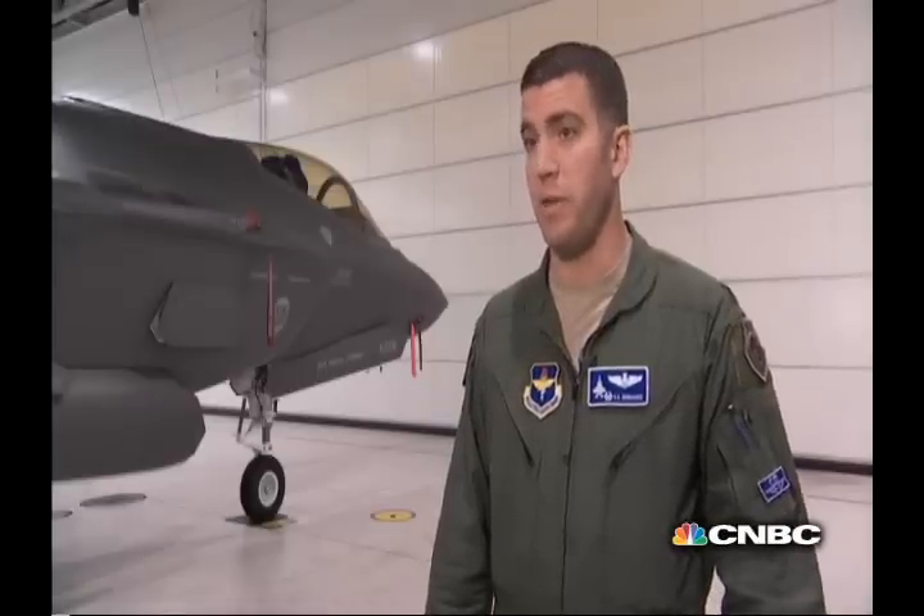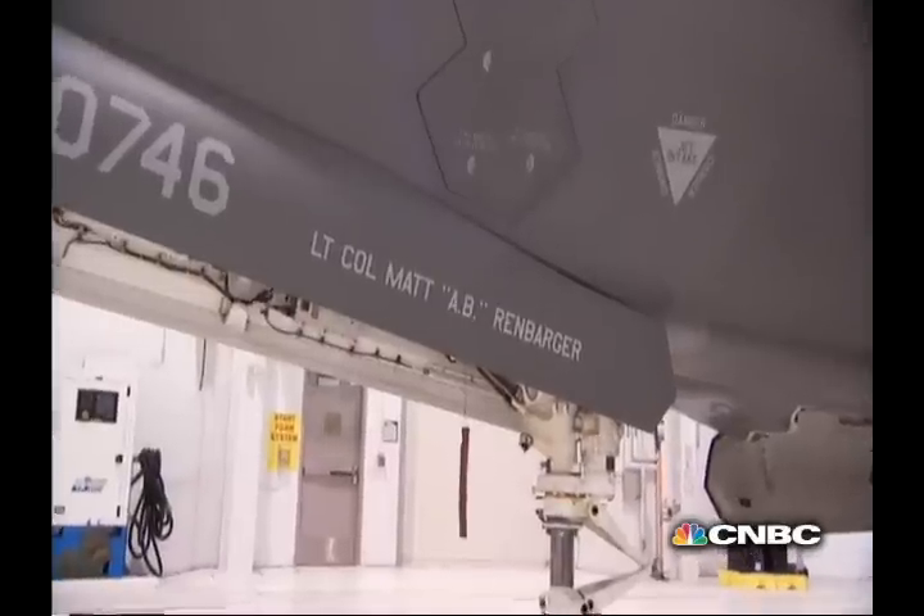The great thing about the helmet is it tells you when it's time to get a haircut. It's that custom fit. It's a very simple airplane to fly.